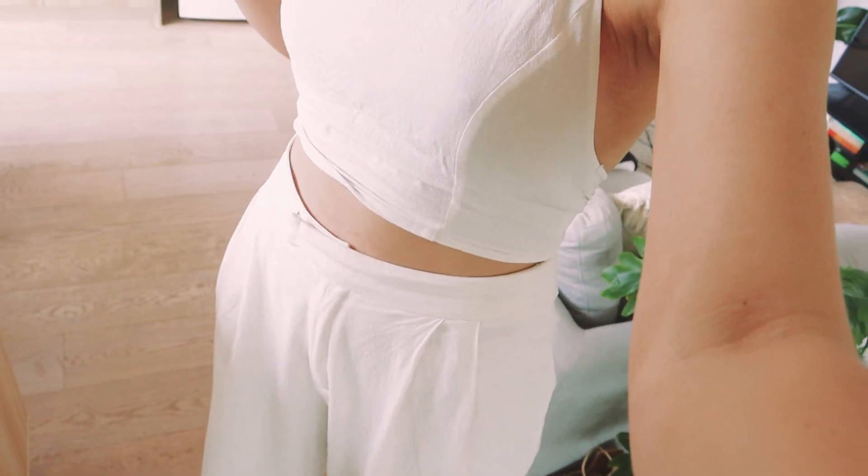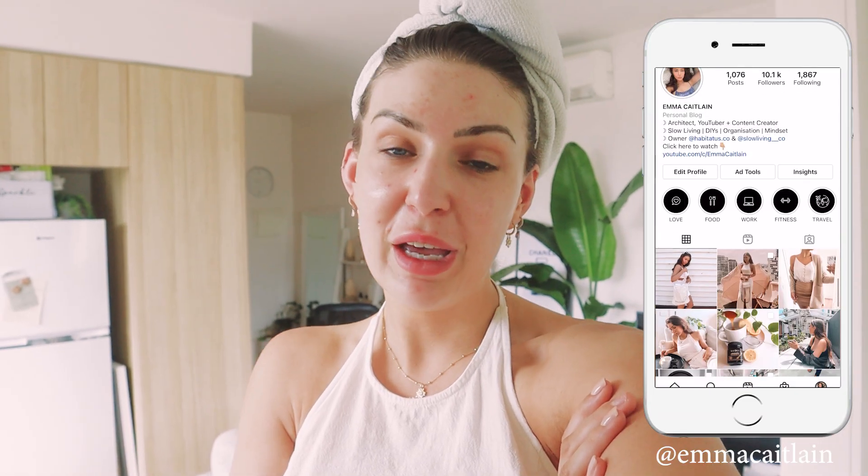Hello! So today I am not wearing any makeup yet, I've got my hair freshly washed in a little turban, and I am dressed but in no way ready yet. That's because today I'm going to be heading off to a runway show for Shein — really excited! I've got one of my friends coming as a plus one and I just think it'll be really exciting to see their summer showcase of fashion and meet a couple of other influencers.